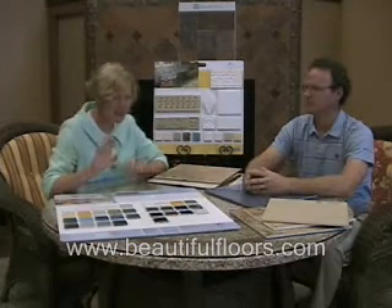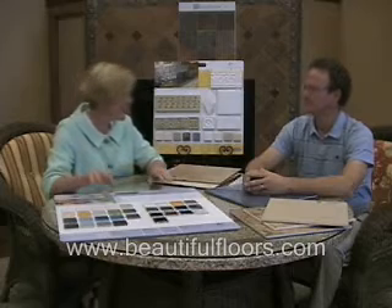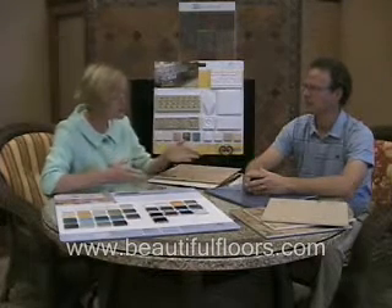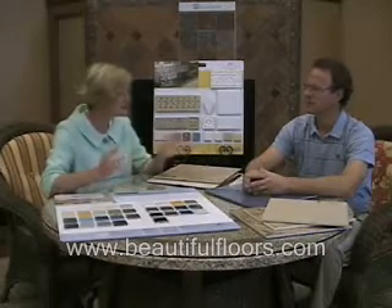Mark, there are so many different types of tile, and one thing that I'm very confused about is the difference between ceramic tile and porcelain tile. Are they the same thing? Is there a difference?